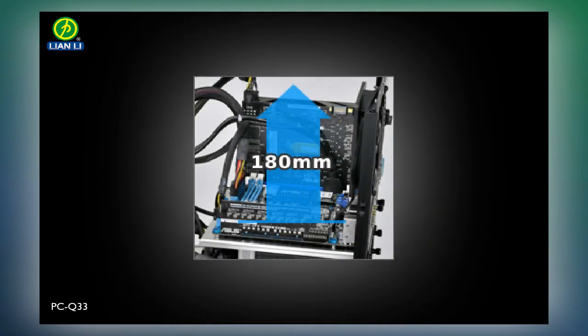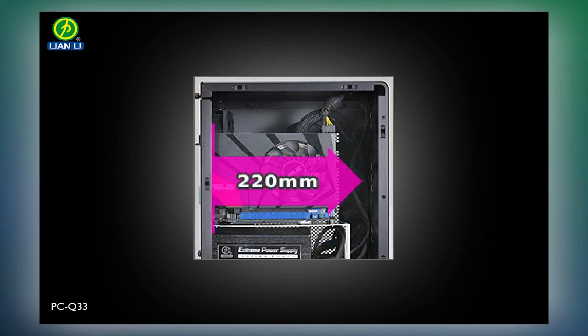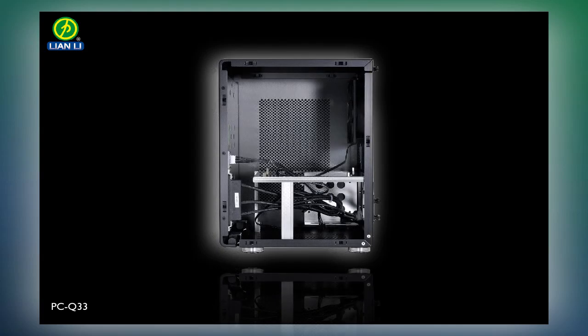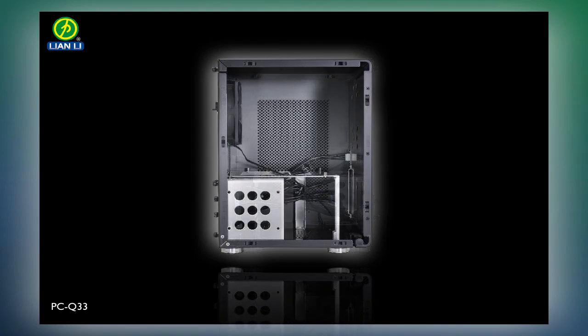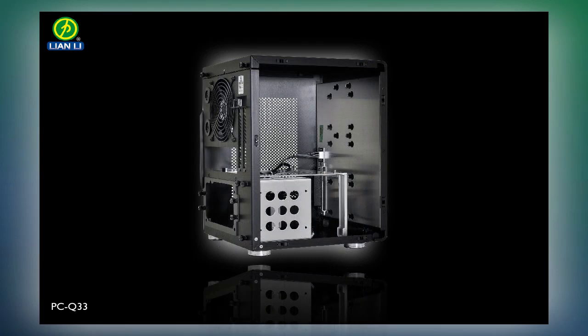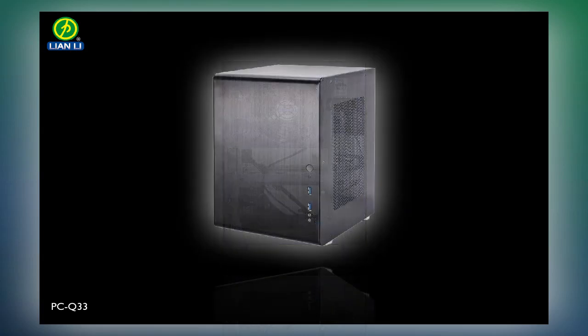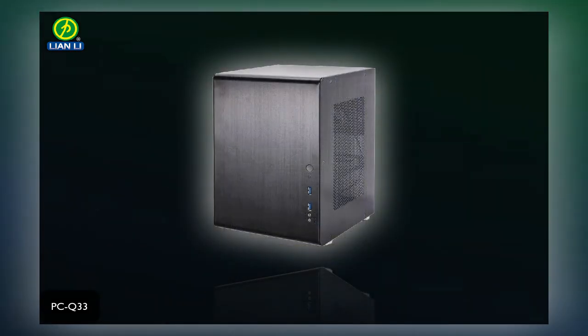The Q33 supports 180mm CPU coolers, 220mm long graphics cards, and 200mm long power supplies. The PC Q33 itself measures 229mm wide, 330mm tall, and 248mm deep. Personally, I think the PC Q33 looks great. The hinge front panel is a great idea and should make it extremely easy to work on the PC.